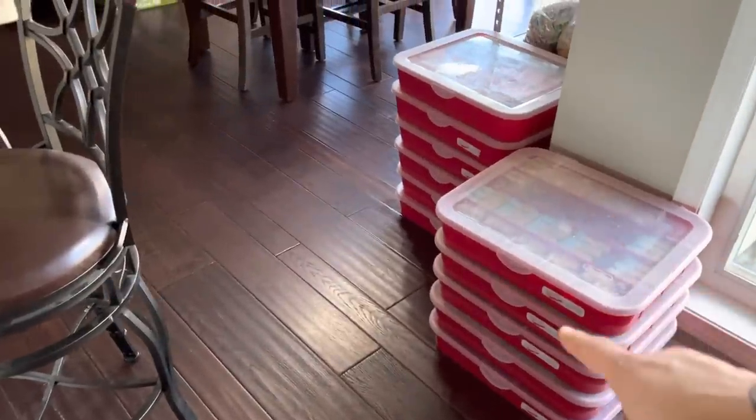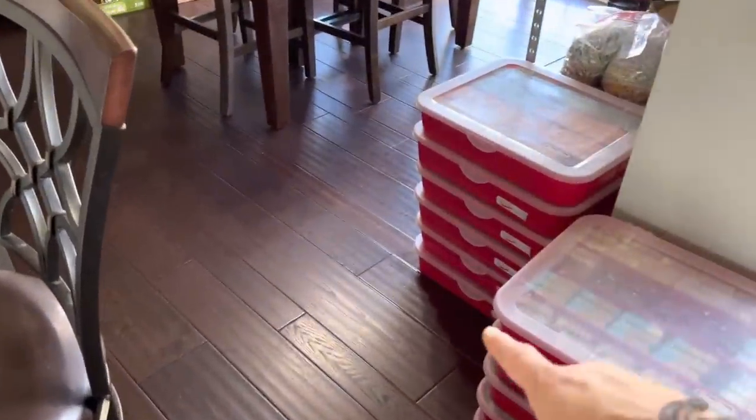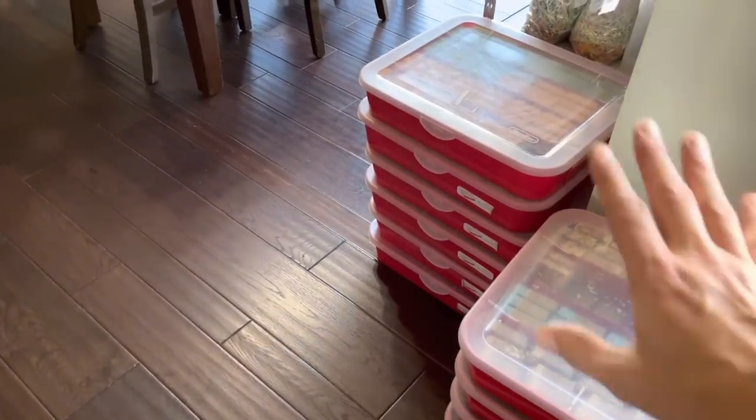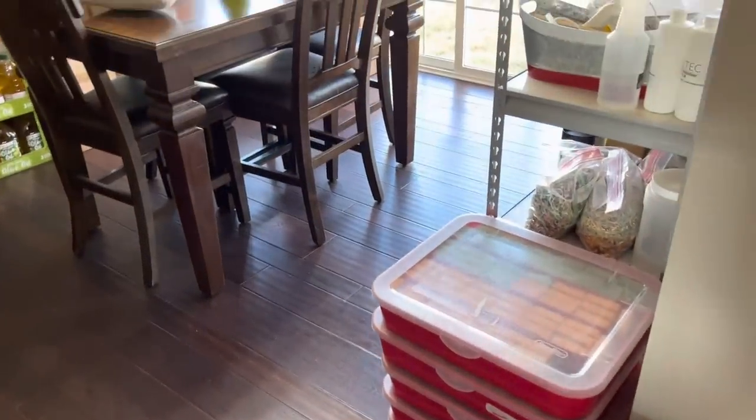This is all filled with soap for shows. Everything is packaged soap — it has string on it and it's put in these boxes so we can carry it with us to shows.